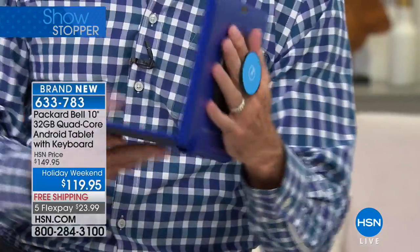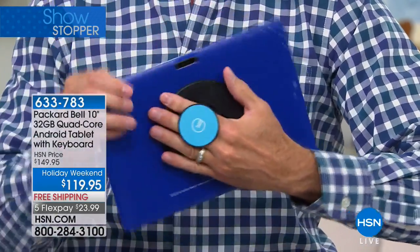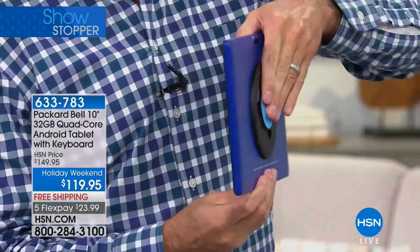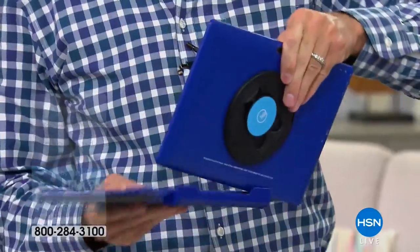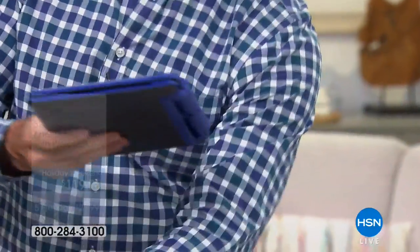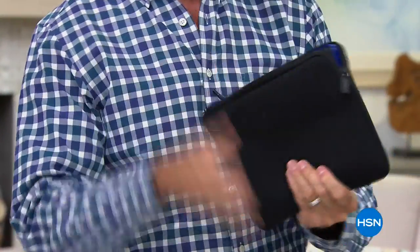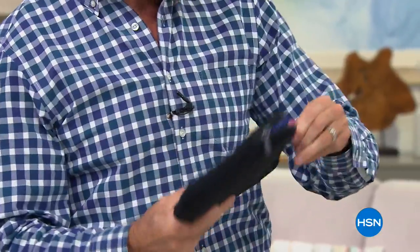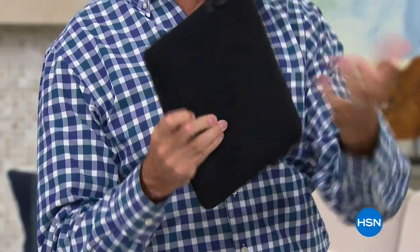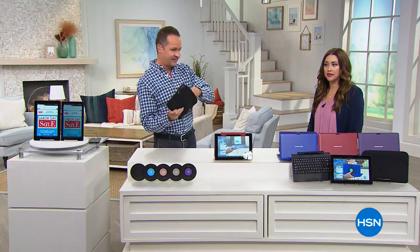The G-hold folds flat, so even when you put this in the case — and did you know we're including a neoprene case? This is something we don't typically do. In the past you had to purchase that separately, but that case is included. This is the whole deal. The G-hold just folds right up and isn't in the way even when you have it in the case.